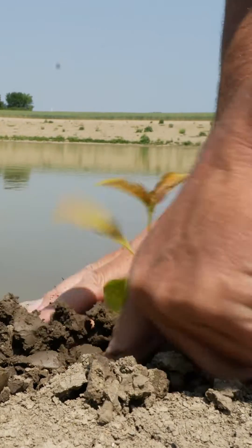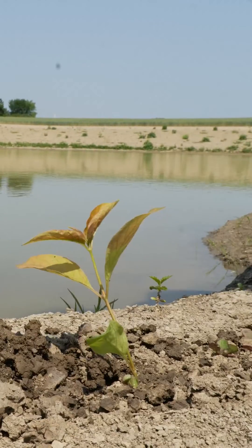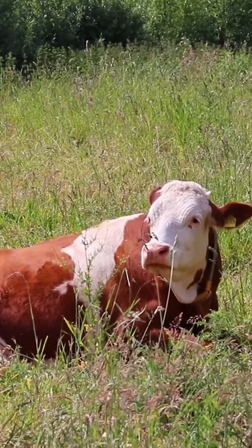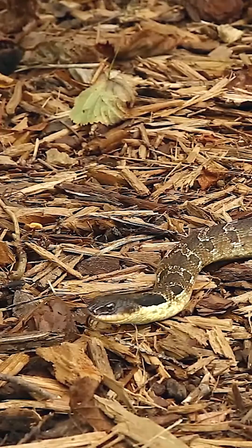It's a true grassroots change. Nature-based climate solutions, like building buffers along waterways, make farmland more sustainable for both humans and wildlife. Because our rural lands, home to cows and chickens, should be home to insects and snakes too.